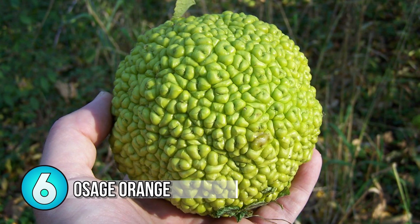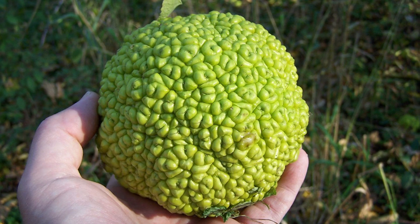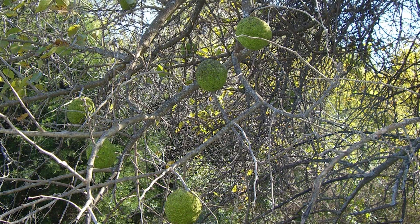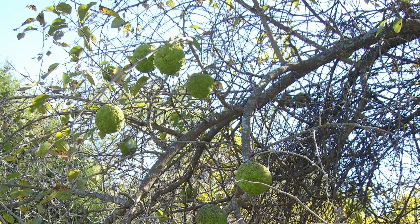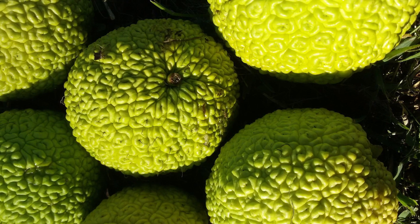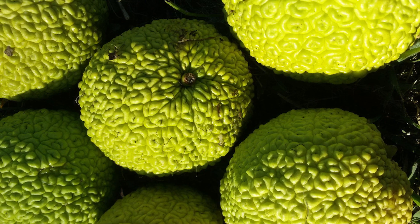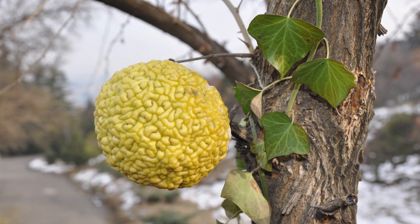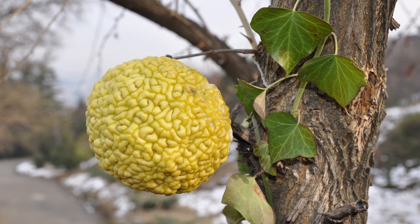Number 6: Osage Orange. This spherical, lumpy bumpy fruit measures up to half a foot in diameter and comes from a tree in the mulberry family. The name comes from the Osage Native Americans, who would use the wood from this tree to create bows and clubs. Other names for this fruit are hedge apple, horse apple, monkey ball, and mock orange. When cutting into one, sticky white latex oozes out. The woody-like pulp is tough and has an unpleasant flavor, much like a watermelon rind mixed with a cucumber.